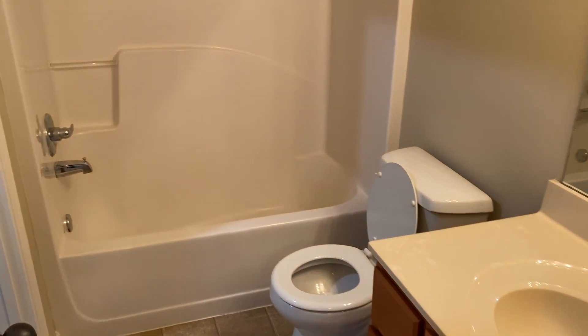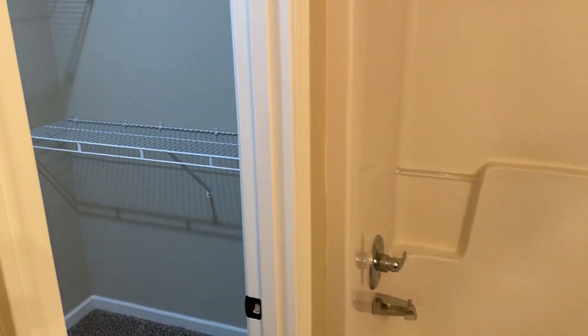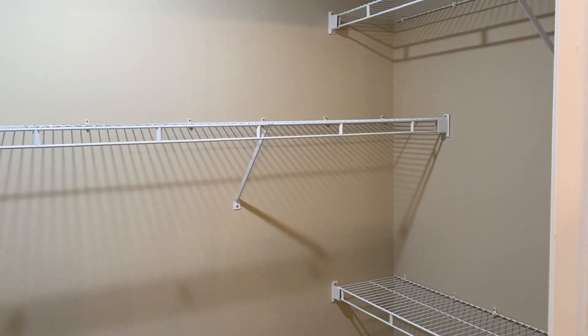The master bathroom features a shower tub combo, and there is also a master closet.